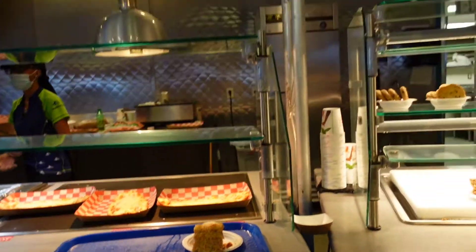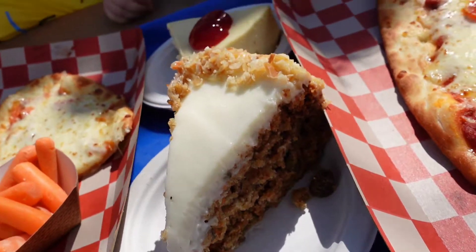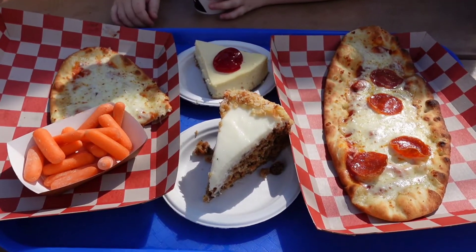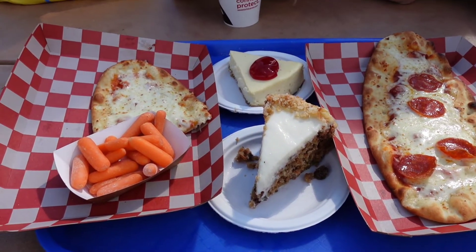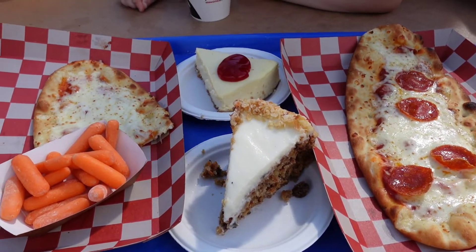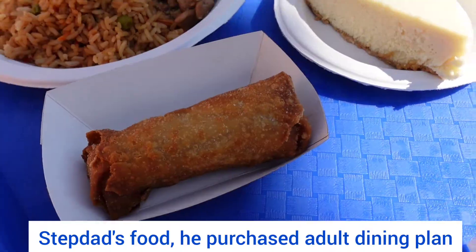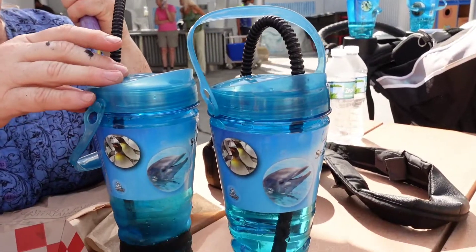We got the pepperoni pizza, carrot cake, apple juice, cheesecake, and a kid's pizza with carrot sticks. This is meal number two — about an hour over, but you could really load up if you wanted to. We're going to get our money's worth. My two real issues so far: lack of shade out here, and this is the second place with no ice. I wouldn't put apple juice or anything like that in the cups because it's going to get really warm — they don't hold cold very well at all.